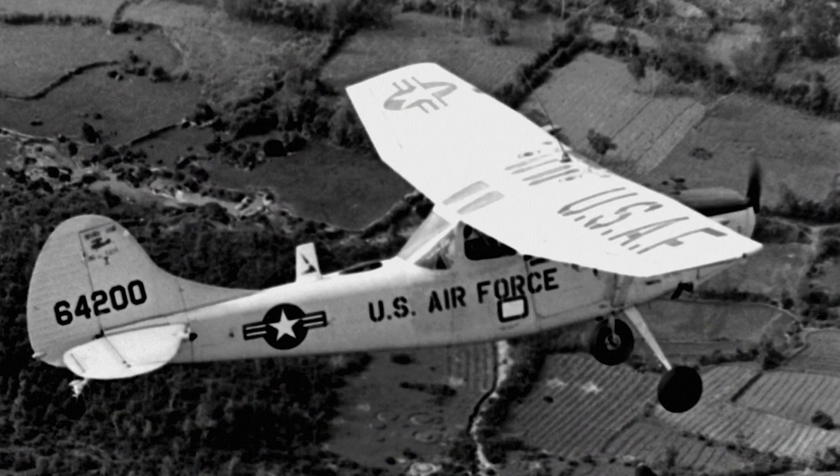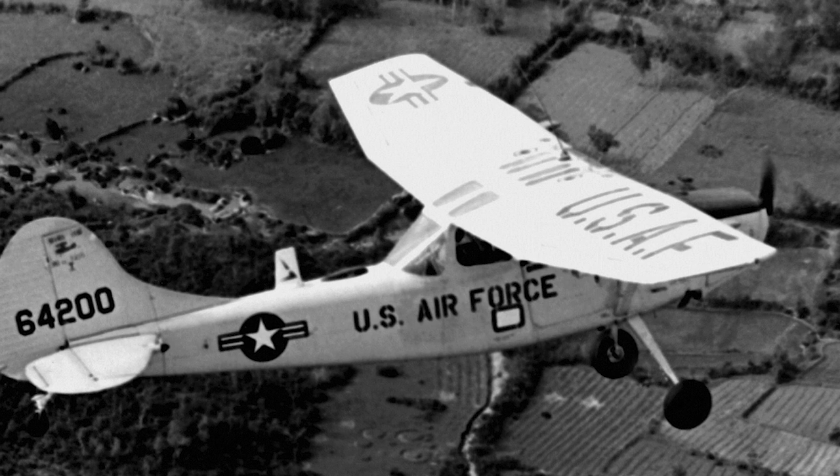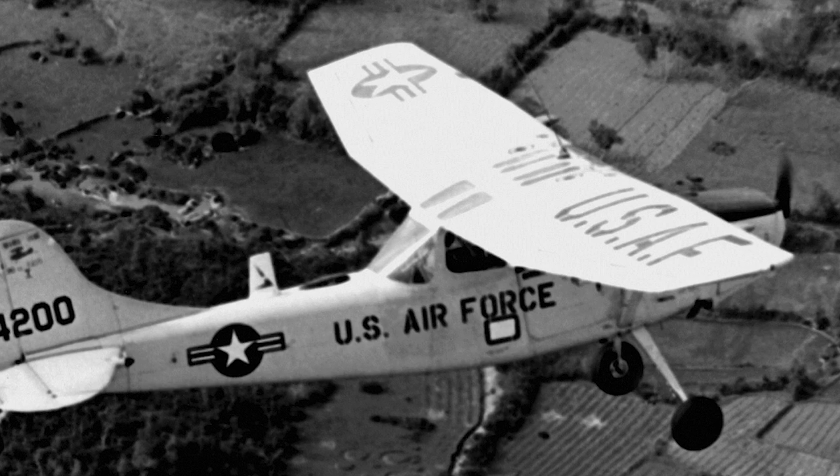The forward air controller was basically an American Air Force pilot who flew an O-1 Bird Dog light aircraft, and he would know his target area very well. Our aim was to provide close air support to the Army troops on the ground.